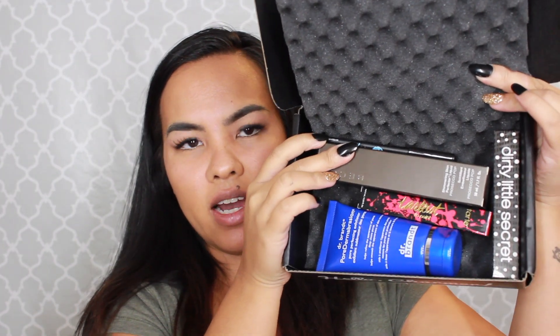So this is everything I got in this month's box. We got five products this month, which is awesome. The theme is Spellbound — every month they have a different theme for their boxes.